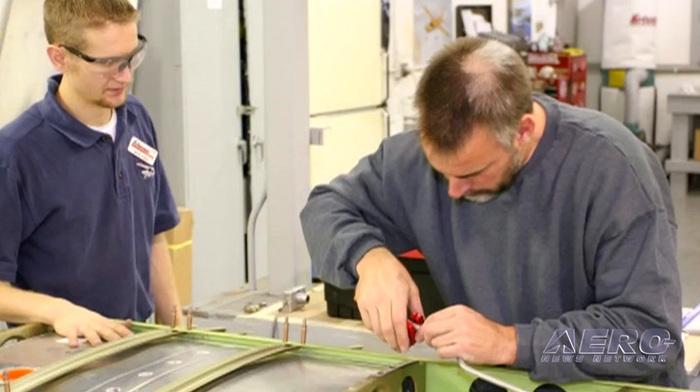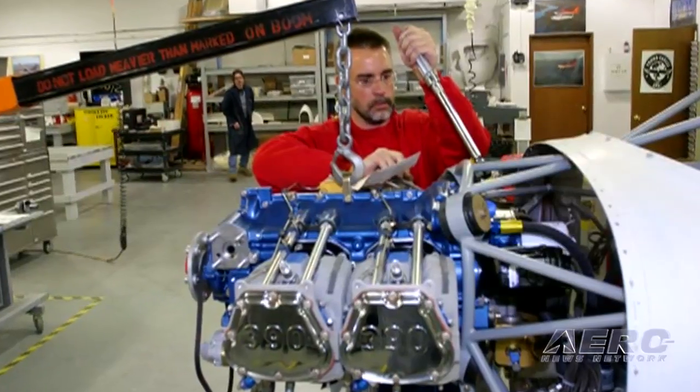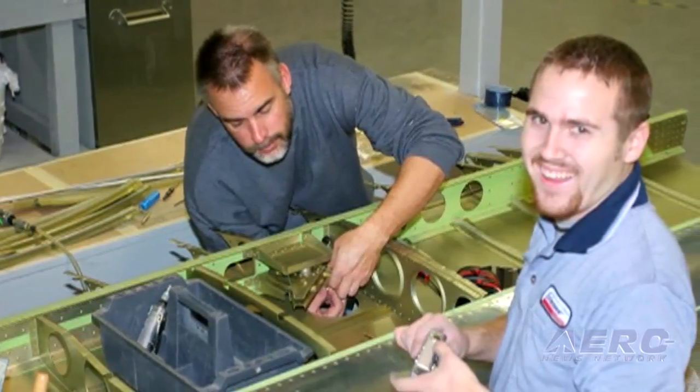You get to know every single piece of that aircraft. How much confidence does that inspire knowing that you built this airplane, overseen by the factory every part of that? It has really inspired a lot of people who maybe wouldn't be interested in building an airplane at home or taking eight years of their lives to put something together in their garage — hey, I would like to do this and I have the factory there helping me every step of the way.